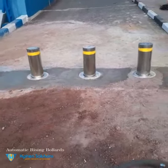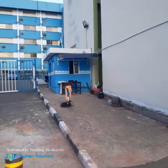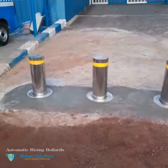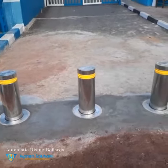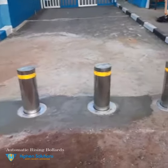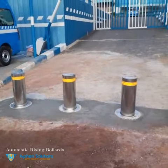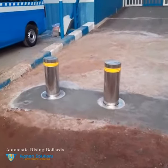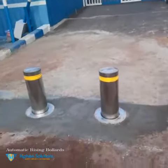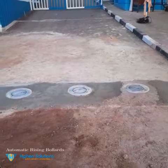It is operated by a remote and a control panel that is placed in the security room. These bollards are mainly used for security purposes and are being deployed by government offices nationwide. This installation was carried out by the staff of iFin Solutions Services Limited, Abuja branch.